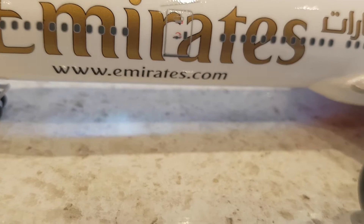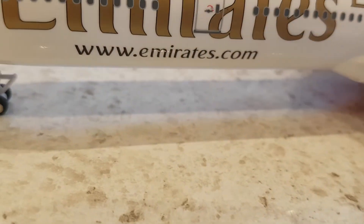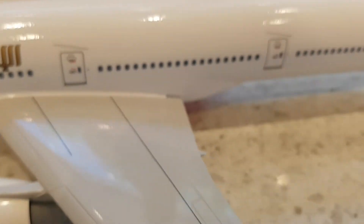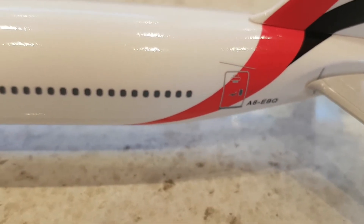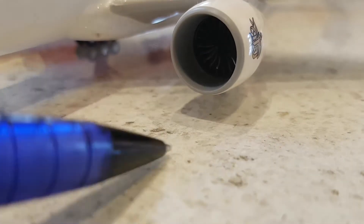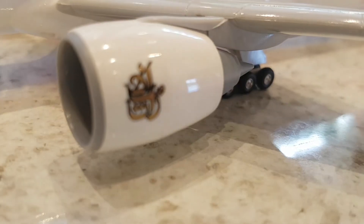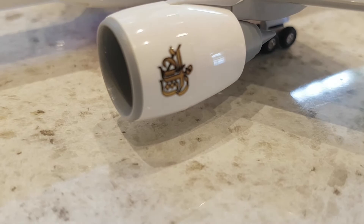Again, door 2L — no Emirates logo — and beautiful Arabic calligraphy with that nice shiny gold and the Emirates website underneath. Here you've got door 3L and doors 4L and 5L, as well as the Alpha 6 Echo Bravo Quebec registration. Down here you've got the beautiful GE-90 engines. One of the really cool things about this aircraft is that the fan blades in the engine actually spin, which is a lovely feature. You also have the Emirates logo and beautiful gold calligraphy on the engine nacelle as well.